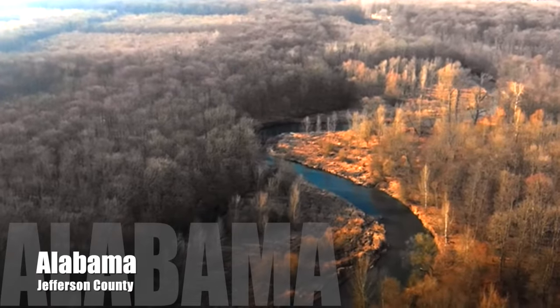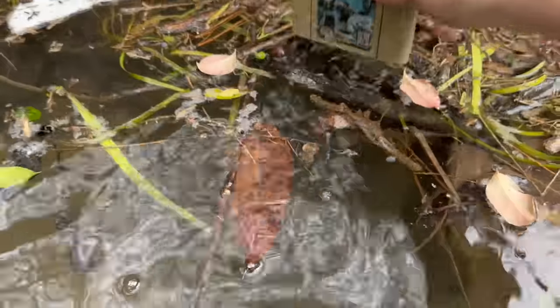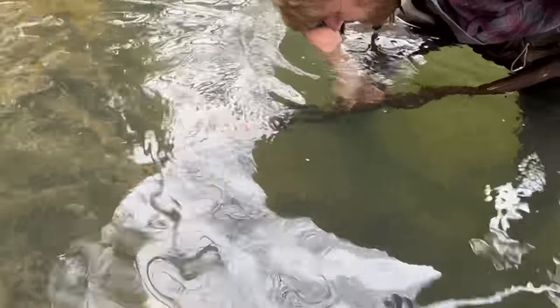Alabama streams, once beautiful, are now full of items used or lost by humans over the centuries. Most of those items are trash. However, there are historical treasures just waiting to be recovered. Today we are attempting to save history lost in time.